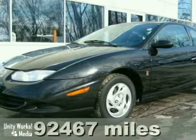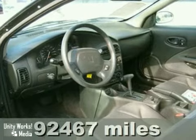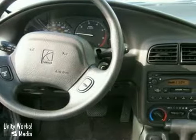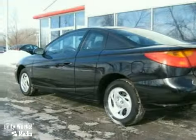We feature 100% inspected vehicles like this 2001 Saturn SC1. It features keyless entry, air conditioning, and a CD player. The power windows and locks and cruise control make this vehicle hard to pass up. Come in and take a look for yourself.